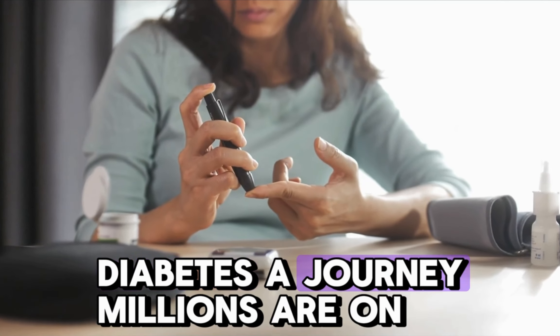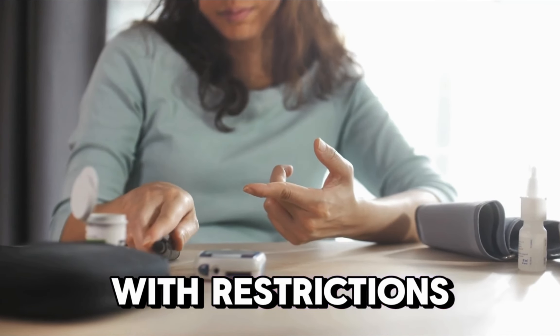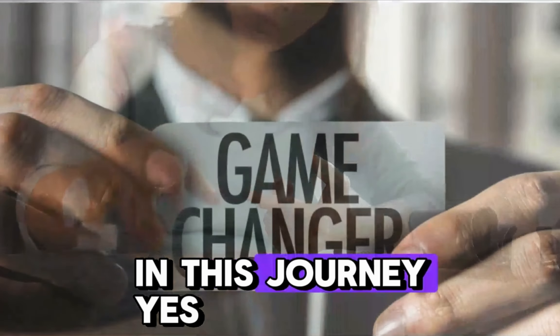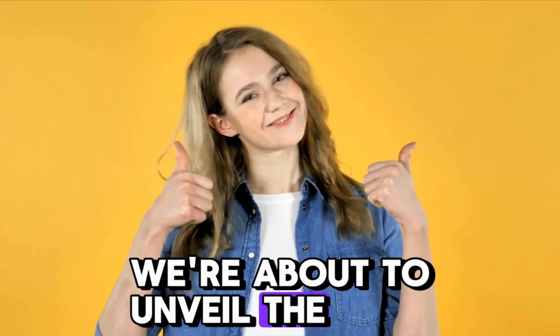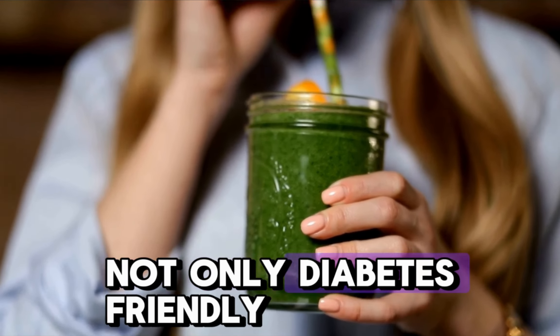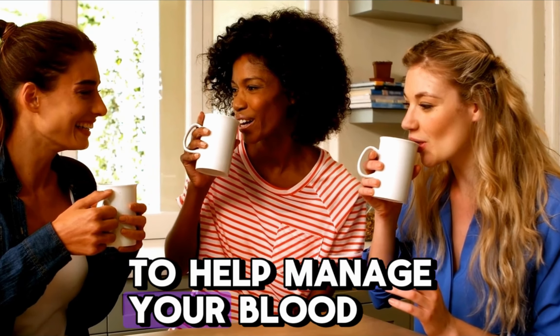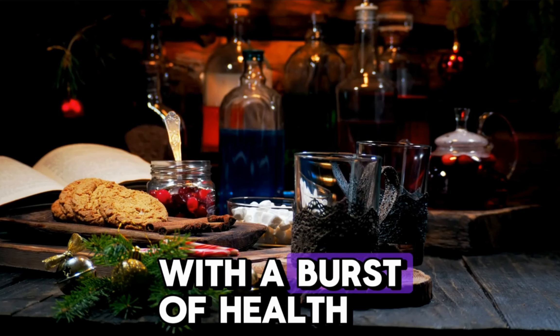Diabetes, a journey millions are on, often feels like a path riddled with restrictions. But what if I told you that your morning beverage can be a game-changer in this journey? We're about to unveil the top five morning drinks that are not only diabetes-friendly, but are also delicious. These drinks are hand-picked to help manage your blood sugar levels, boost your metabolism, and kick-start your day with a burst of health and flavor.